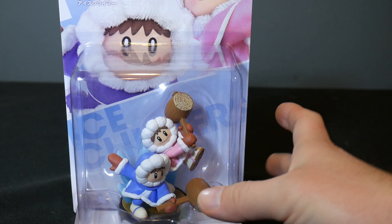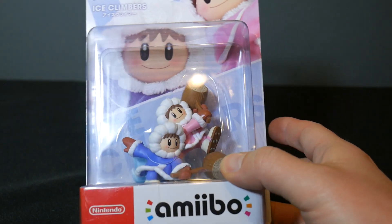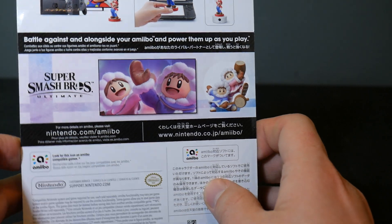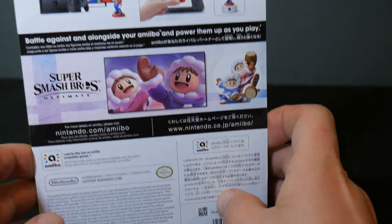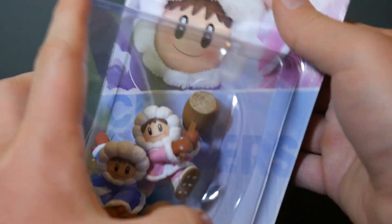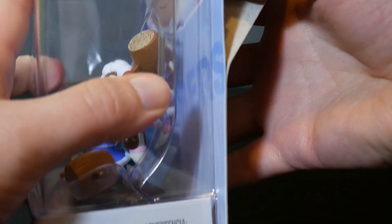Hey everybody, the real deal here. I've got the Ice Climbers amiibo to open up for you — making their triumphant return to Smash Ultimate. I've already posted the King K. Rool amiibo and the Piranha Plant amiibo; they came out the same day as our friends the Ice Climbers here.